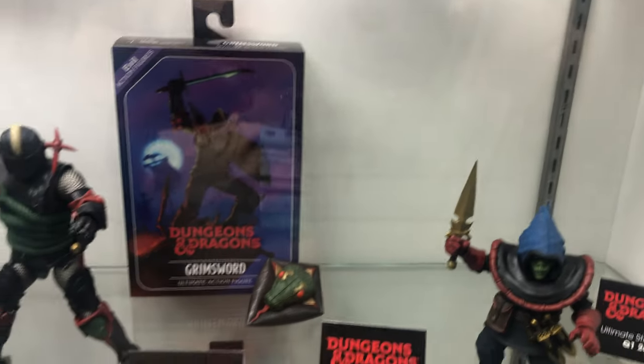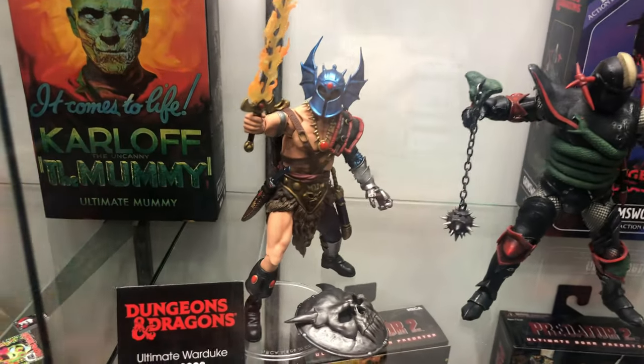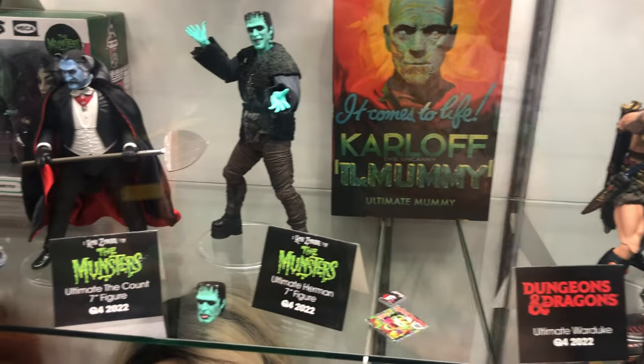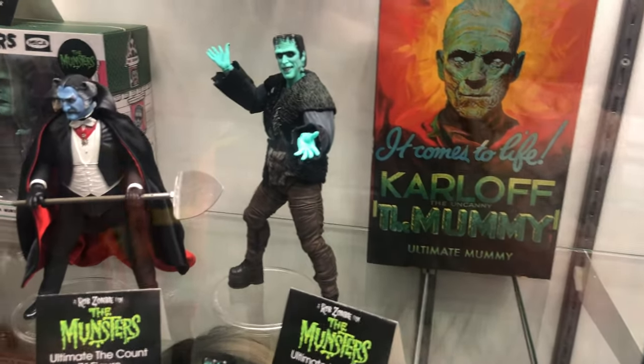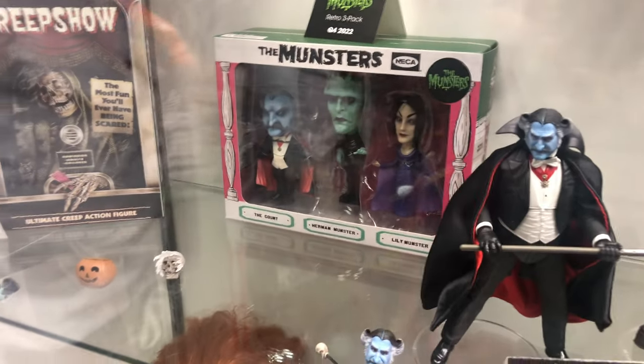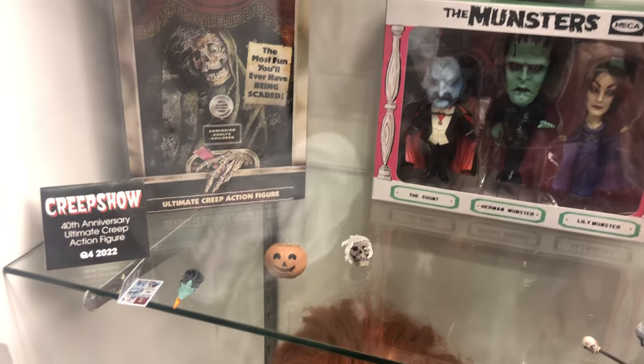Now we got the Dungeons and Dragons wave with Zorak, Grimmsword, and Warduke. We also got the Count and Herman from the Munsters — awesome. And at the very end we got a Creepshow figure, though the figure itself isn't shown, just the box.